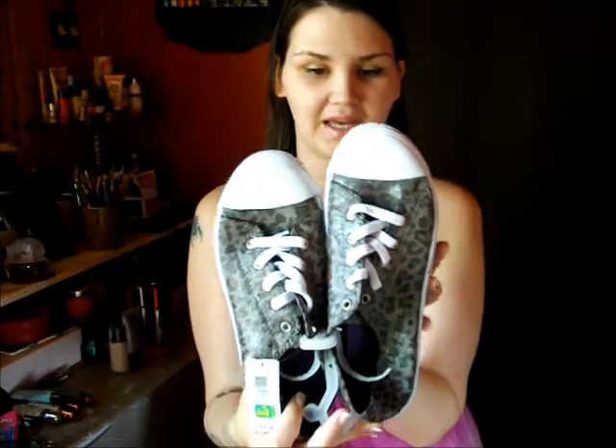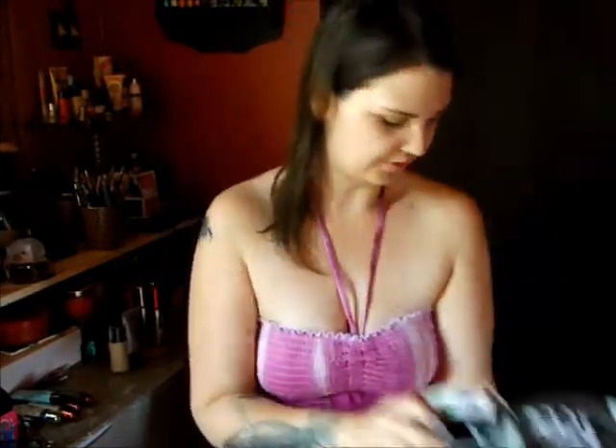I picked up another pair of these shoes for Emily, since she's the only one that didn't have any. So that's all three kids with Magic Shoes.